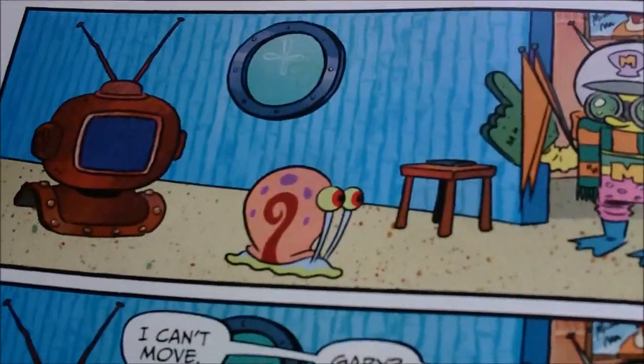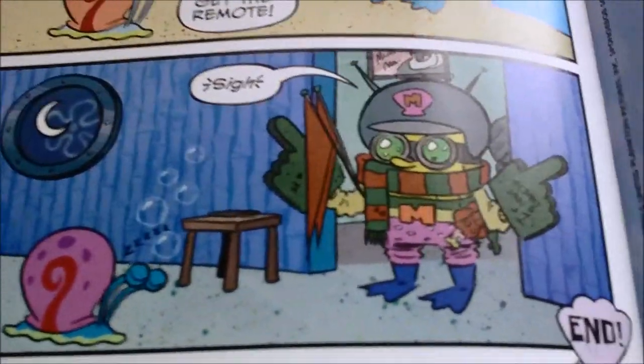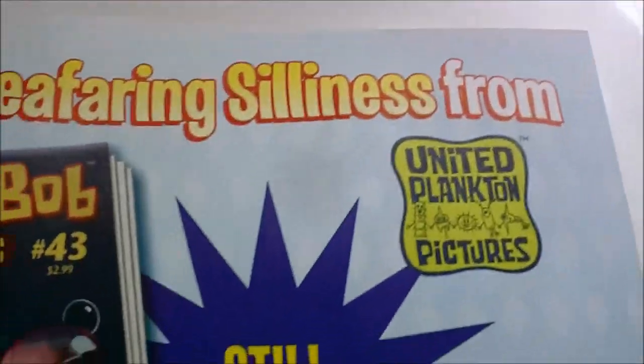Ready to watch the greatest show ever seen — but he can't reach the remote. He calls Gary to get the remote. And at night — sigh — he's stuck. More seafaring silliness from United Plankton Pictures.